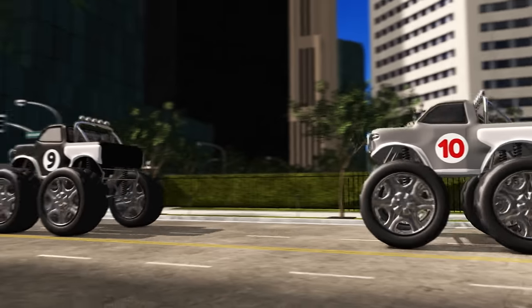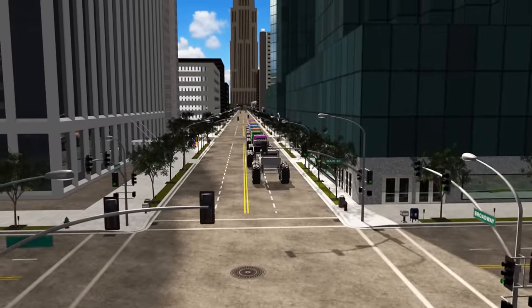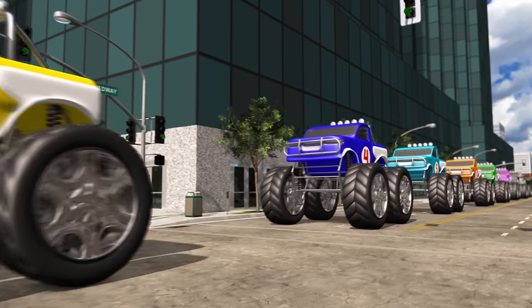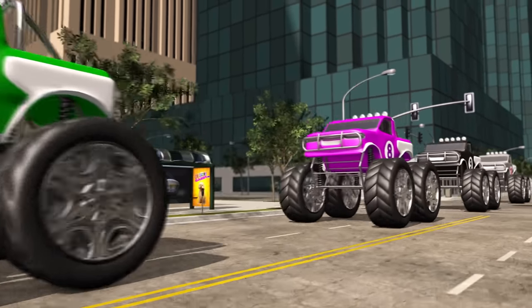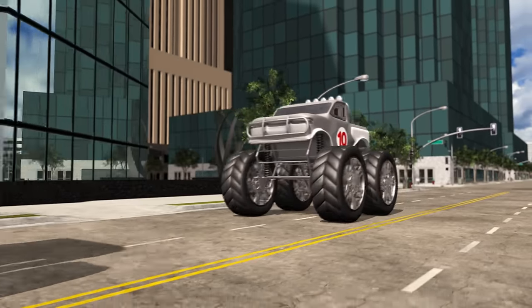Here comes number 9 and number 10! Now we have all 10 monster trucks! Let's count them as they go by! 1, 2, 3, 4, 5, 6, 7, 8, 9, and 10!